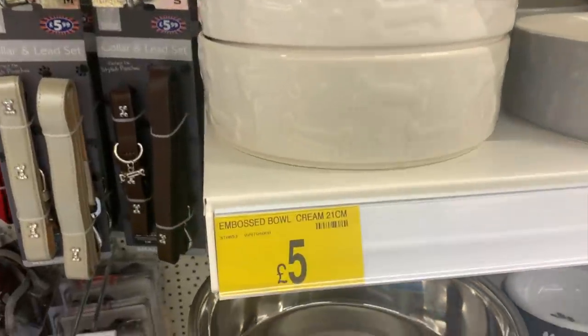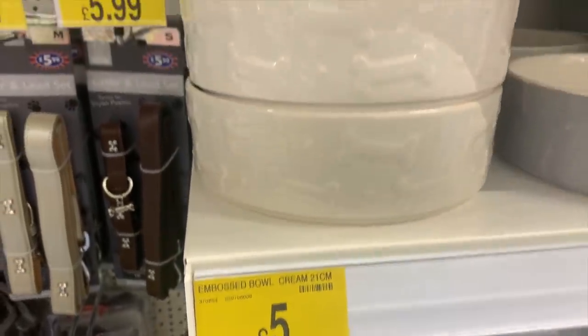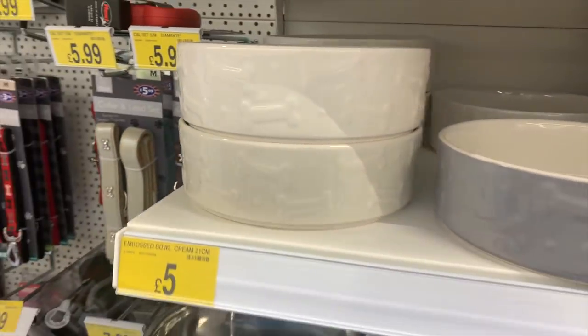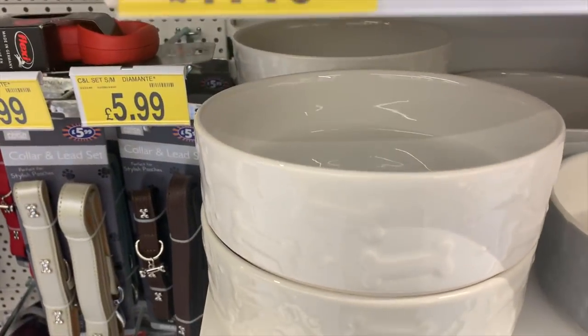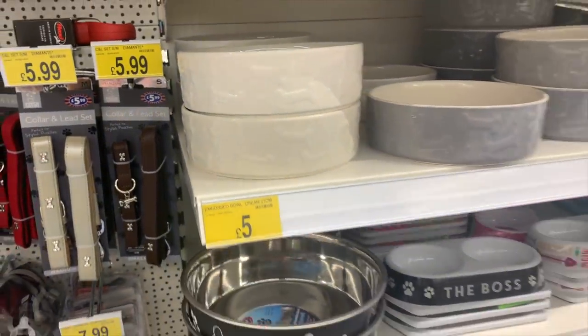First up, I had a quick look around the dog section. There wasn't a lot there, but I did see these cream, really nice natural-looking bowls which I thought were really cute - five pounds each - but they were a little bit too big for my dogs.